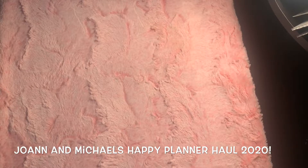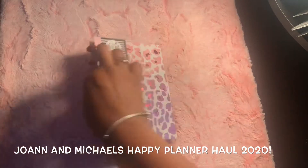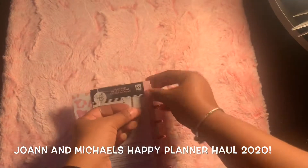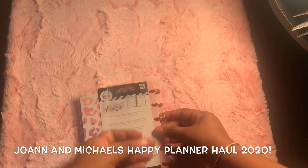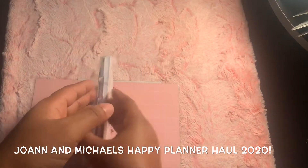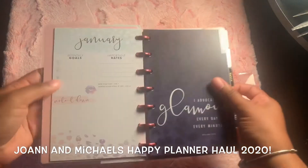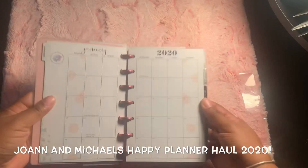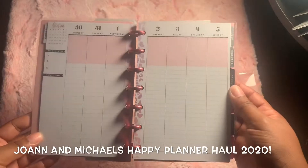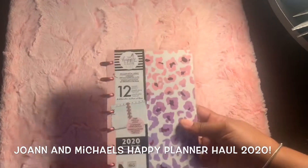Now we are at the planners. First I'll show you my mini — I'm going to do thorough flip-throughs in other videos, but this is the vertical layout. This is the Glam Girl one and I decided to try a very different layout, which is the vertical lined. It will be my first time using a vertical lined as my mini for 2020 — so pretty and so glam, and it's pink which is my favorite color!